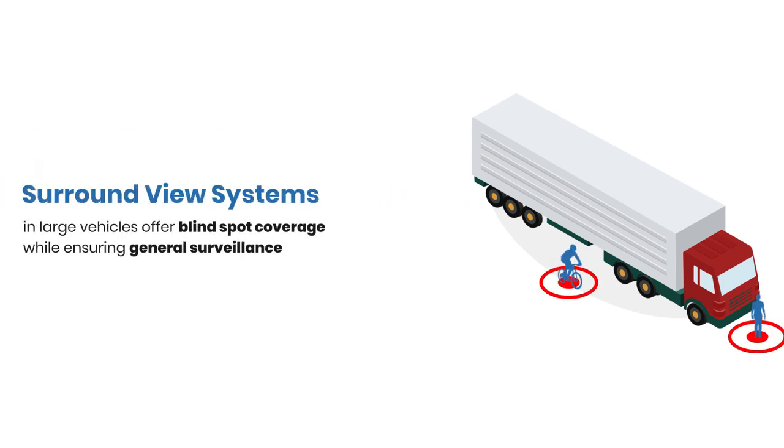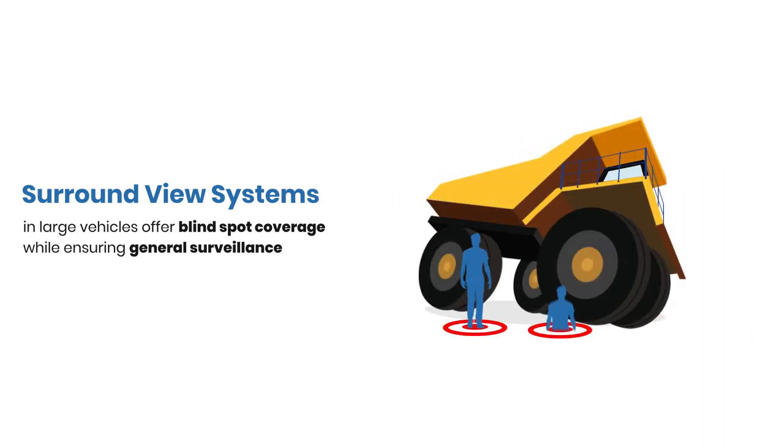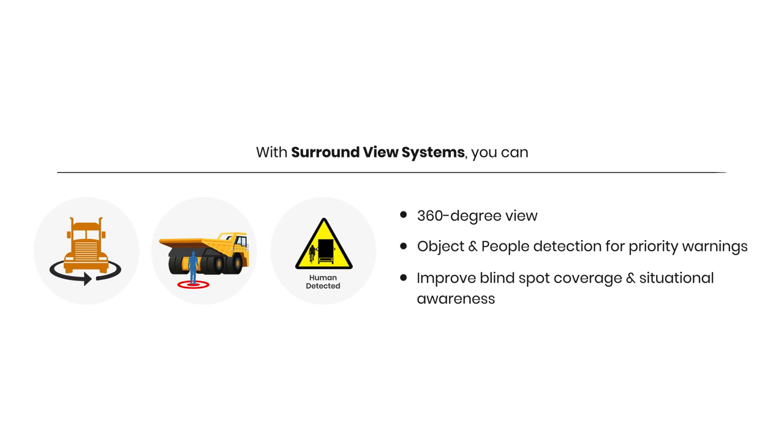A typical solution to this problem is the surround-view camera system, which offers 360-degree awareness for the driver by covering all blind spots and assists the driver in maneuvering. The system provides a bird-view visual of the complete surrounding to the driver while also recording the stream to assist in future analysis and legal proceedings.